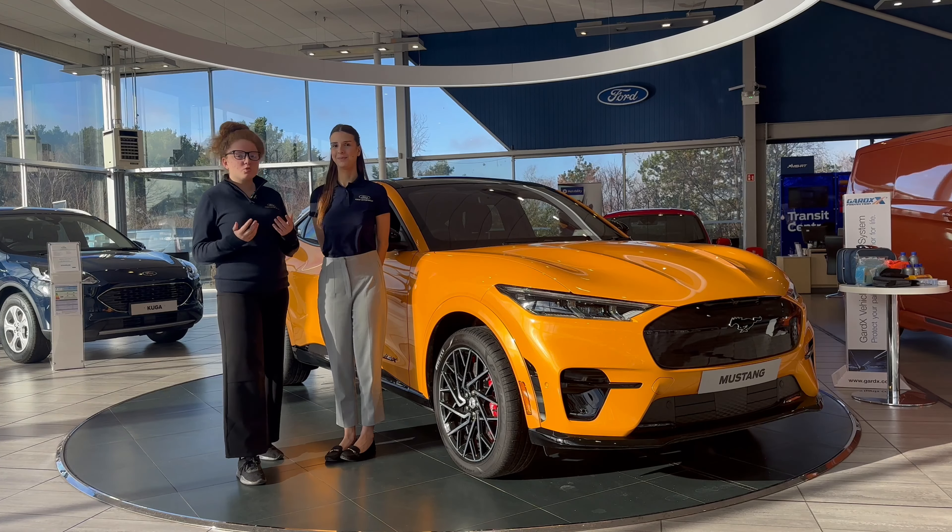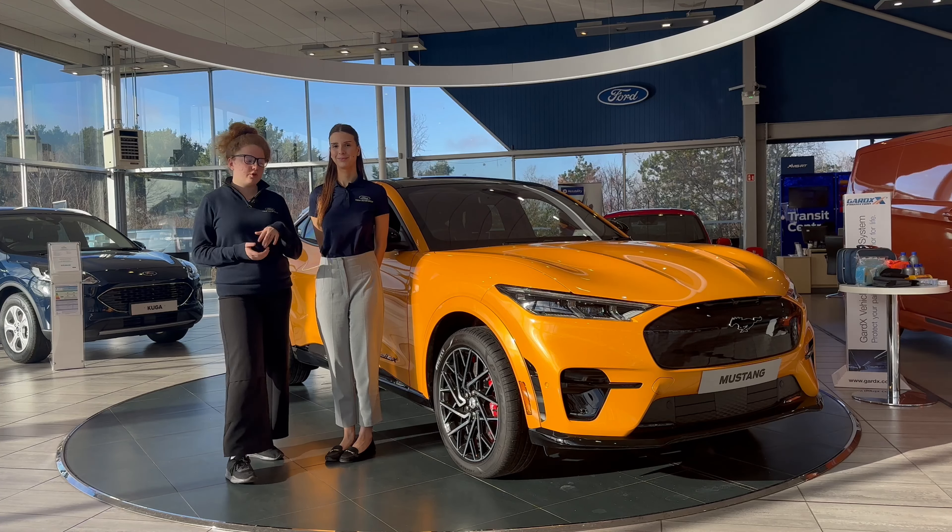Hi everyone, I'm Amy and I'm Amber and we're here today at English Ford to talk you through this amazing Mustang Mach-E GT in Cyber Orange, so let's have a look.